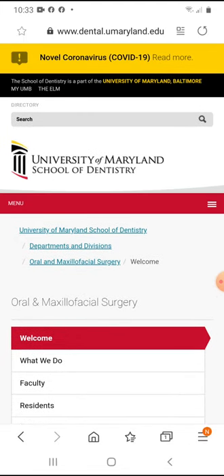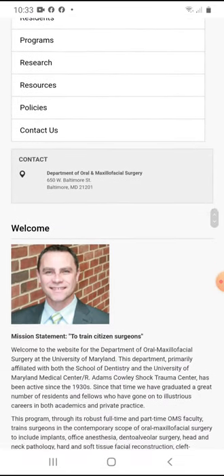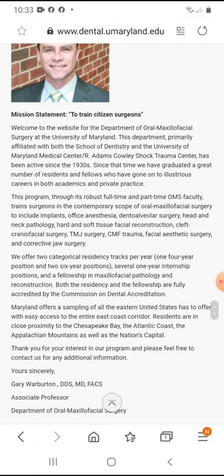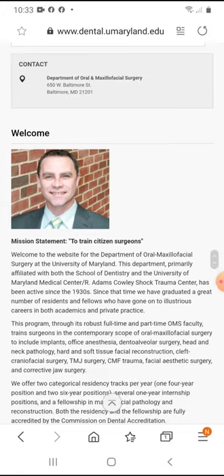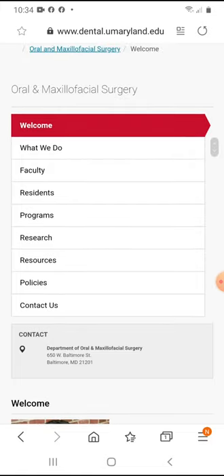Their website is actually very nice. One of the things I like about it, especially at the bottom, they have a mission statement, which most universities have. This program director is duly qualified in surgery. They have all the different things you would want to look for on a website — what an oral and maxillofacial surgeon does, the faculty, and the residency. The different subtopics are more readily available here than the last website, where getting to the residency part wasn't as upfront.